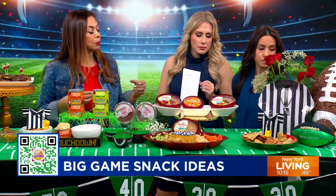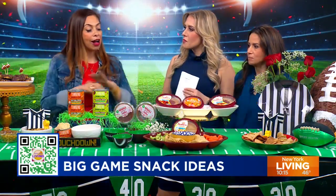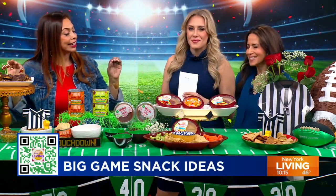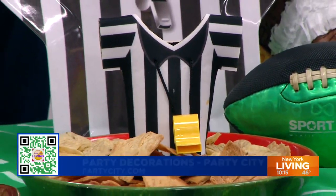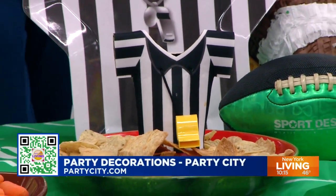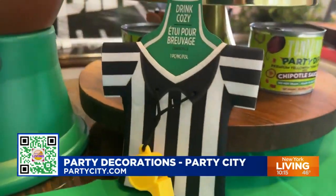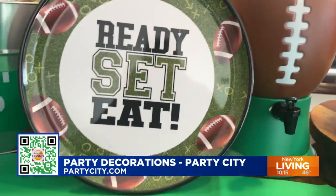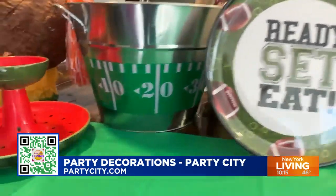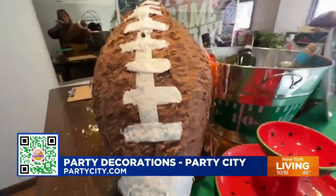You can't have a big game spread without some decorations. Party City is the football destination where you can get everything from a football piñata to the dishes, tablecloth, and cozy drink dispensers. It's a fabulous way to get all things for decorations for your big game day.